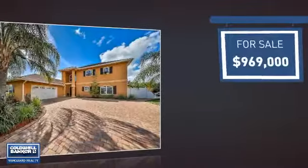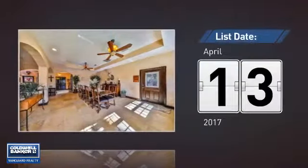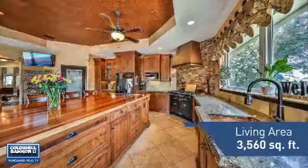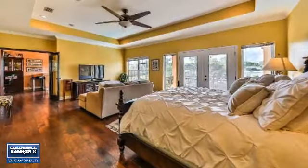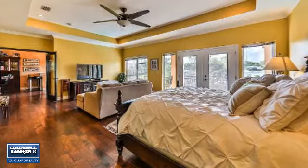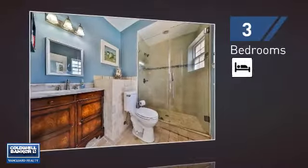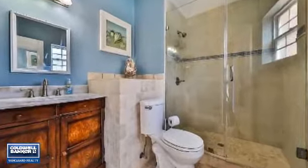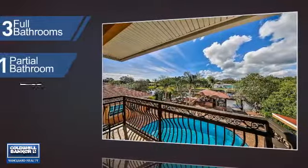Currently listed at just under $1 million, it's been on the market since April. Featuring over 3,500 square feet of living space, this home gives you a spacious layout to play host or kick back and relax after a long day. Inside you'll find three bedrooms, so everyone has a private space to come home to, as well as three full bathrooms and one partial bathroom.